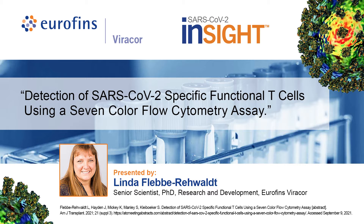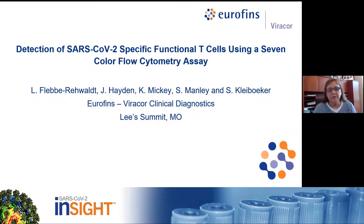This abstract outlines key information about Viracor's SARS-CoV-2 InSight T-Cell Immunity Test that was launched during the ongoing SARS-CoV-2 pandemic. This oral abstract was originally presented at ATC in June of 2021. I would like to thank the organizers for the opportunity to present our work on the detection of SARS-CoV-2 Specific Functional T-Cells Using a 7-Color Flow Cytometry Assay.